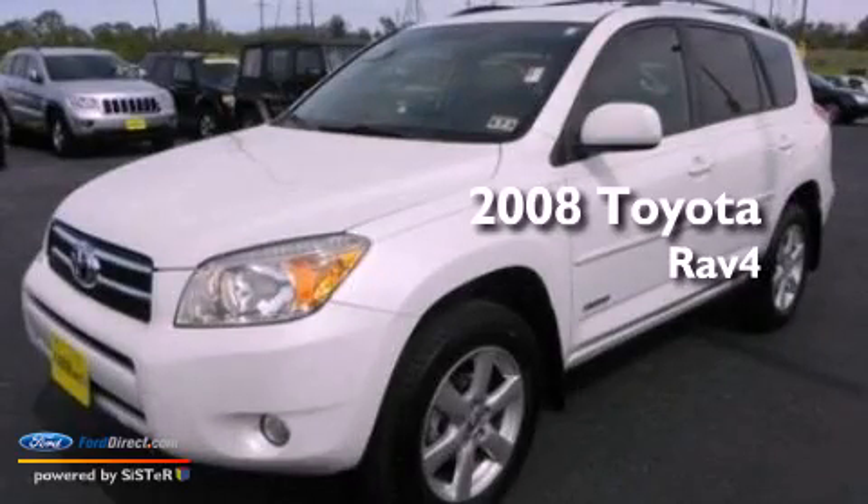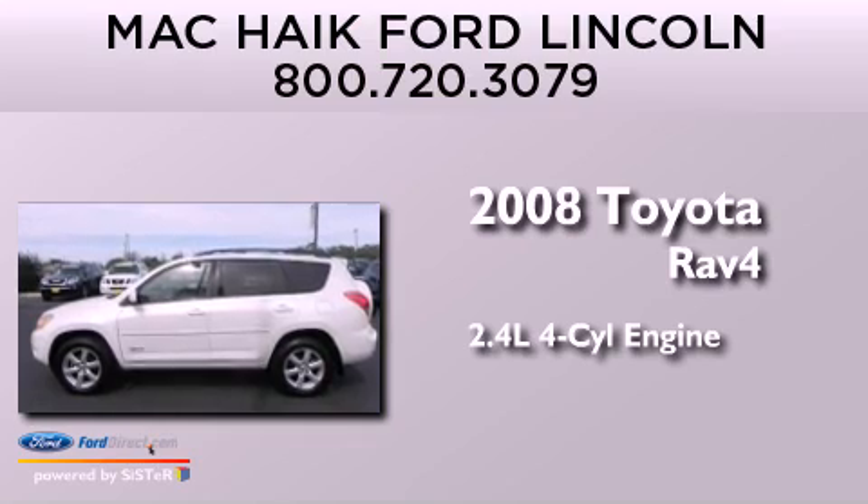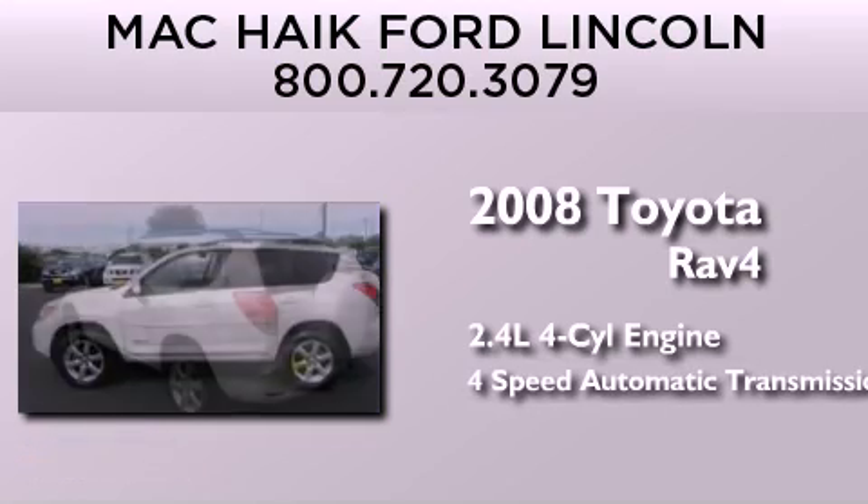This is a 2008 Toyota RAV4. It has a 2.4-liter four-cylinder engine and a four-speed automatic transmission.